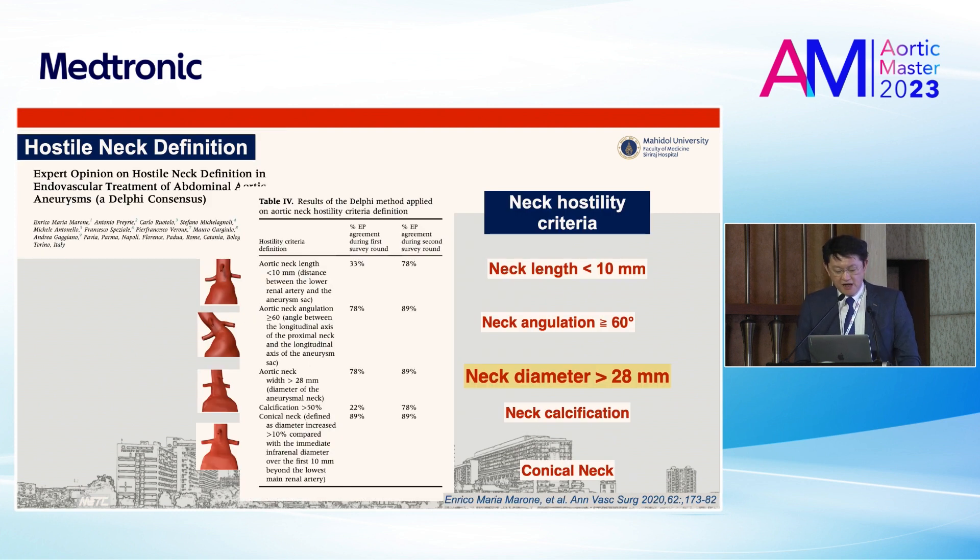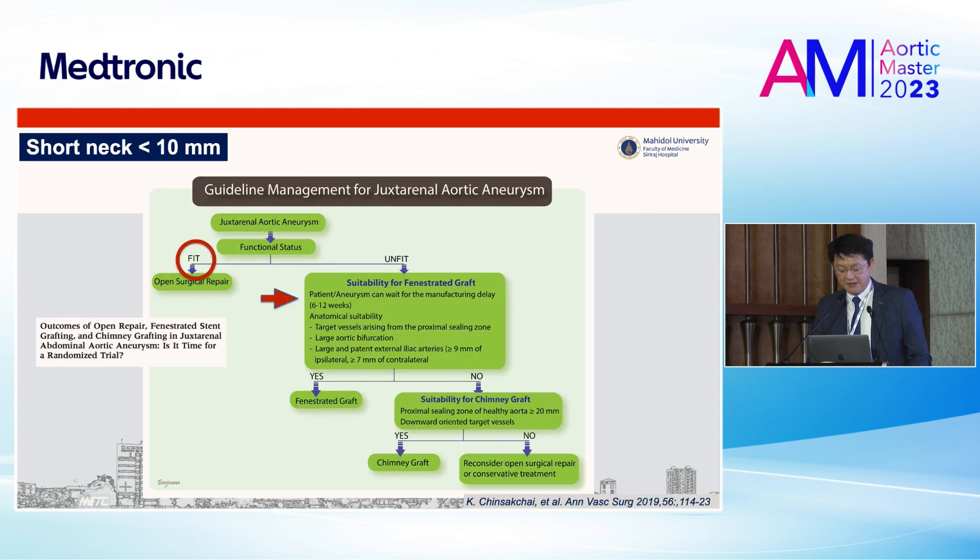As you know, the hostile neck anatomy definition means five criteria as you can see in this slide. Today I will talk about neck length less than 10 mm and also wide neck diameter — that means neck diameter more than 28 mm. Let's start with the short neck.